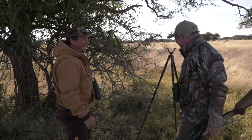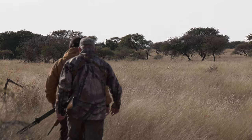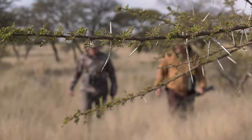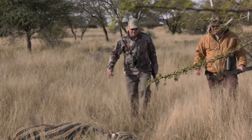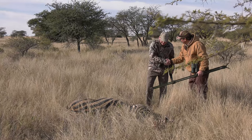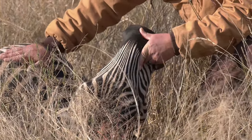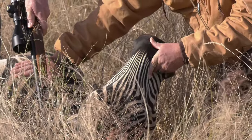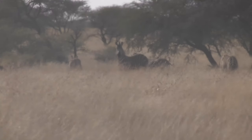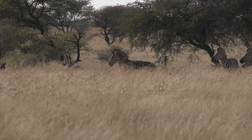Well done. Look at that shot — perfect shot. Perfect where you needed to hit him. Beautiful zebra, nice and big. This big one — beautiful, dark. What a beautiful morning.